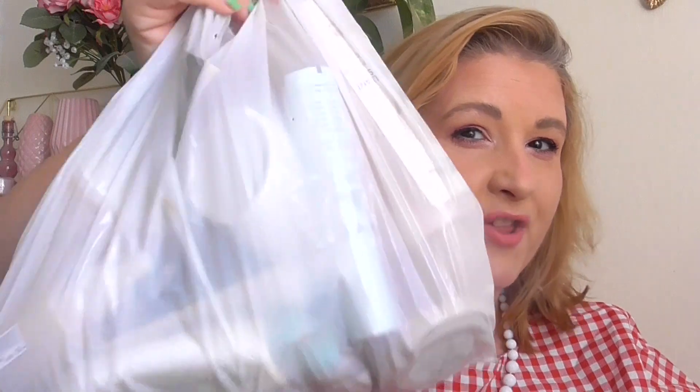Hello everyone, welcome back! Today's video is our third empties of the year. There are a lot of things to go through, so let's get started. But first, please subscribe because I do use up a lot of product here and I share them with you. July empties — bunch of stuff!